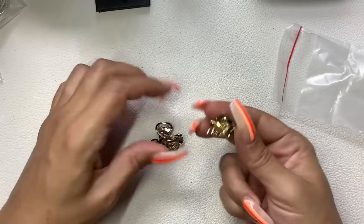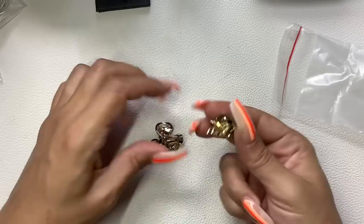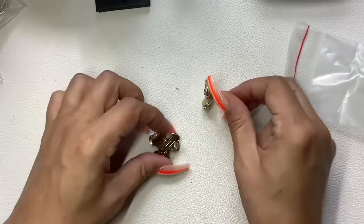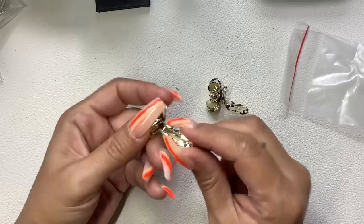Then we have these clip-on earrings, but there's definitely some wear to them. We're going to have to put these in a craft lot — these are not wearable. Craft lot they go, available for $1.